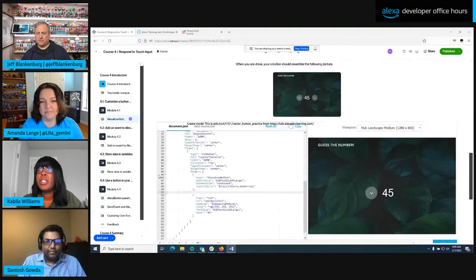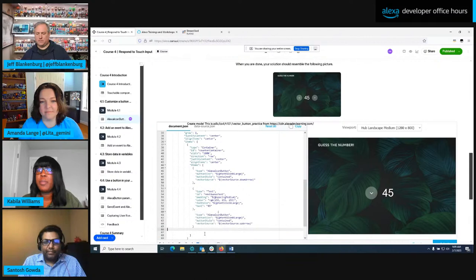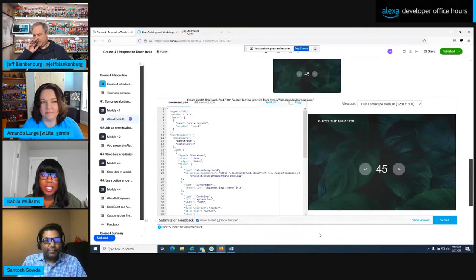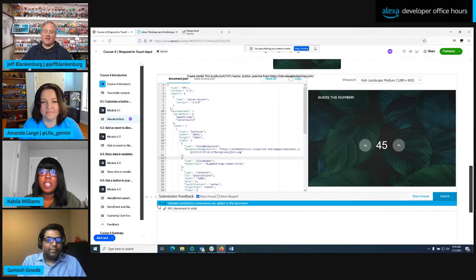I'm going to add the down arrow before the next guest text component, which starts on line 46. After adding it, you can see the down arrow shown in the photo. The last part of this activity is to add the upward-facing arrow after the next guest text component. I scroll down, submit that code — and voilà, there's the upward-facing arrow. Notice the real-time feedback: a red X means something needs to be fixed, and after correcting it I passed the validation.